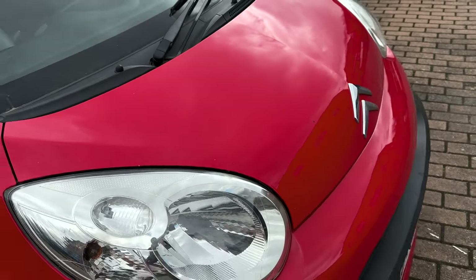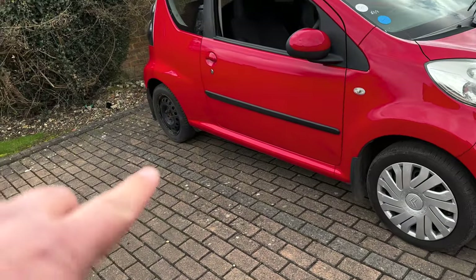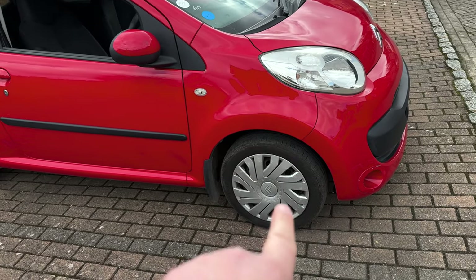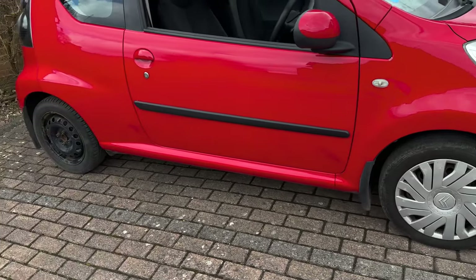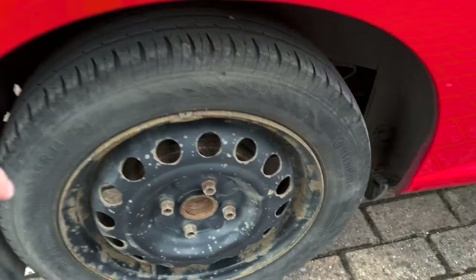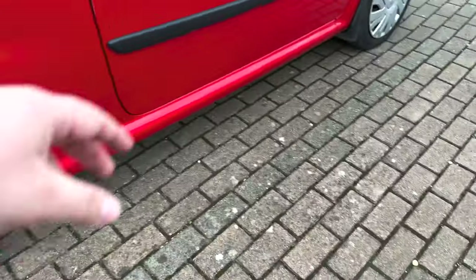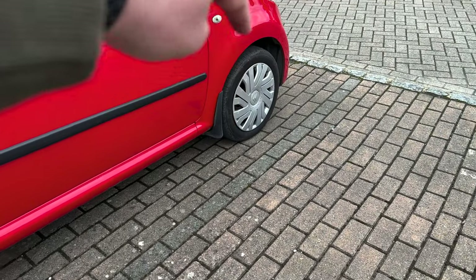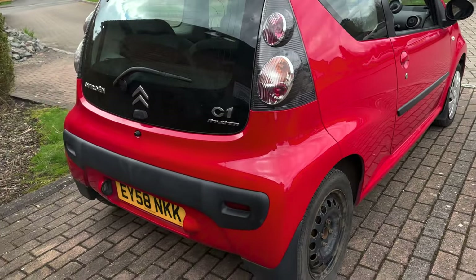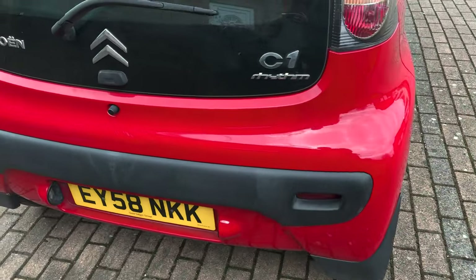I might still give it a polish to make it look nicer. I'm going to buy a full set of new wheel caps — I like this style so I'll go for the same style. I'm probably going to paint this black to make it look nicer, and I'll see the state of the other ones and might paint those as well. The back of the car, same as the front, looks very nice and pretty tidy.